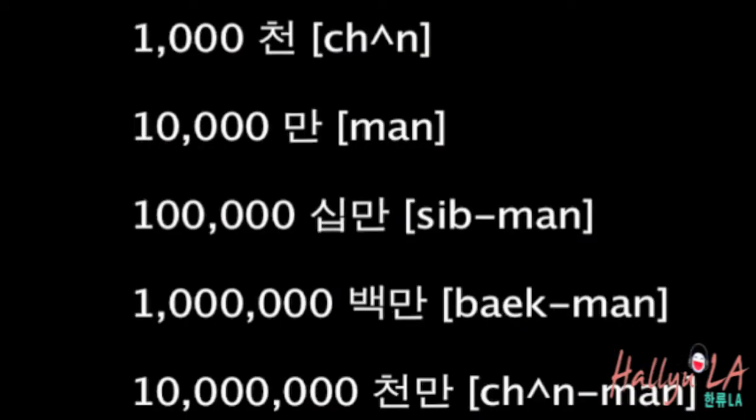I hope this is not very confusing. 1,000 is 천, and 10,000 is 만. After that, it goes like 십만, which is 100,000, and 백만, which is a million. And 천만 is 10 million. Just so you know, if the first digit is 1, we don't say 일십 or 일백 — it just goes like 십, 백, 천.